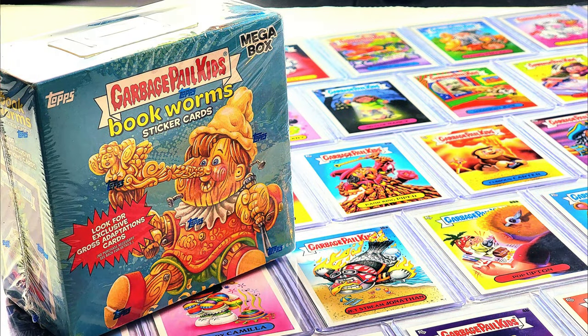If you guys are enjoying these Garbage Pail Kids videos, make sure you subscribe, leave me a comment below, give me a thumbs up — you can even share these videos with your friends. Let me know if you guys go out and get some Garbage Pail Kids of your own!